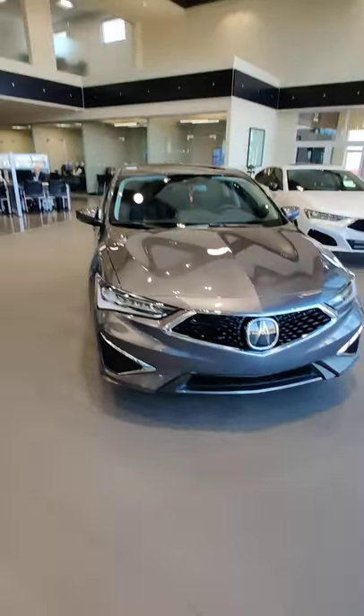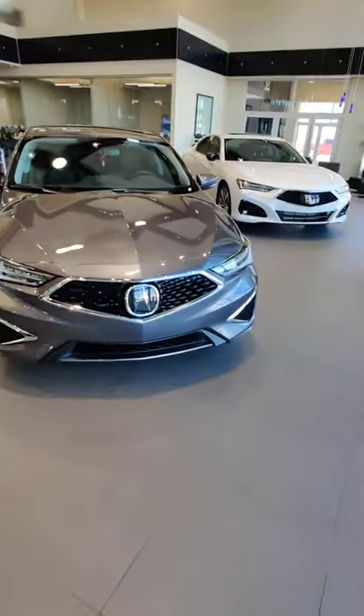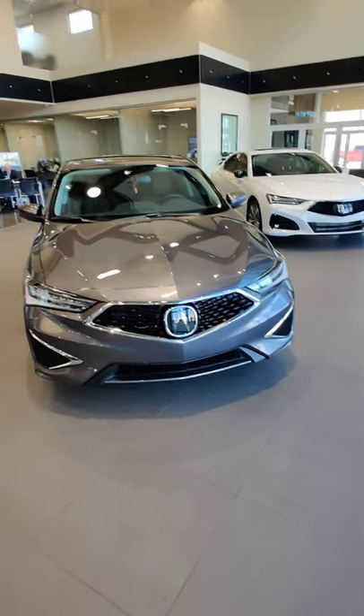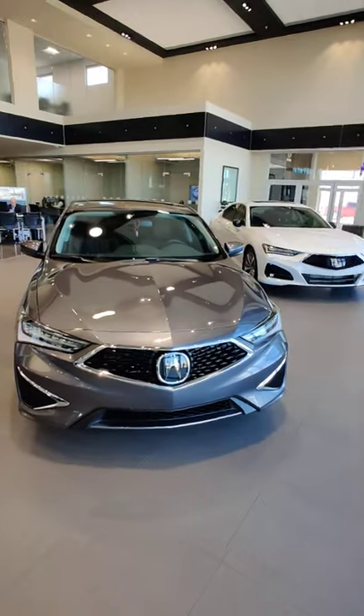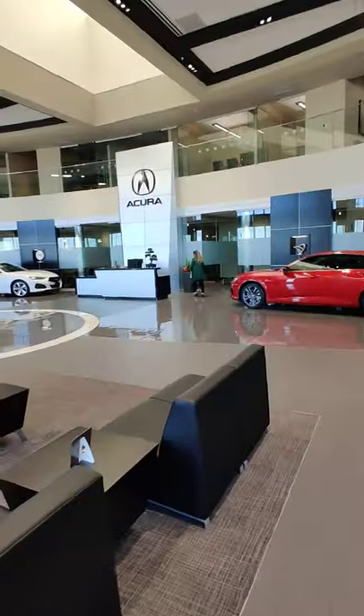Full LED headlights with the chicane daytime running lights, LED taillights with the chicane design in the back as well. Come check out this ILX and all the other cars at Grubs Acura.